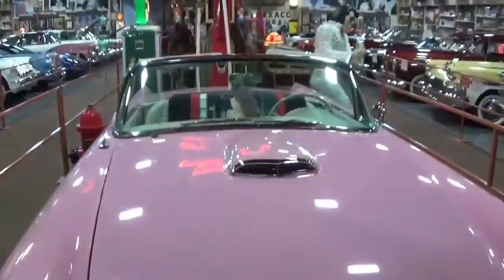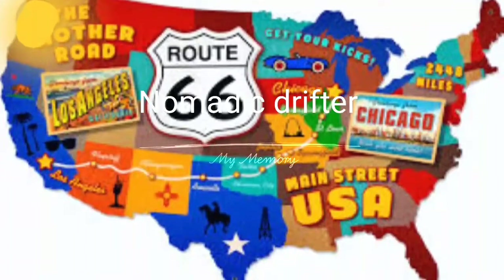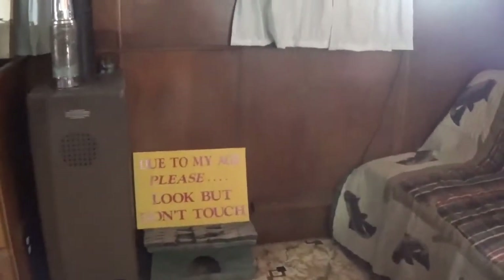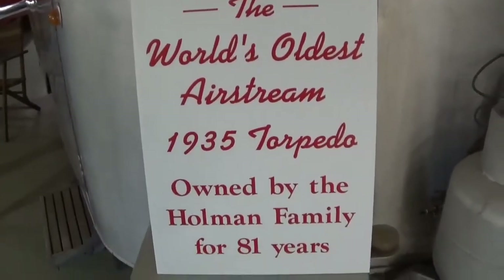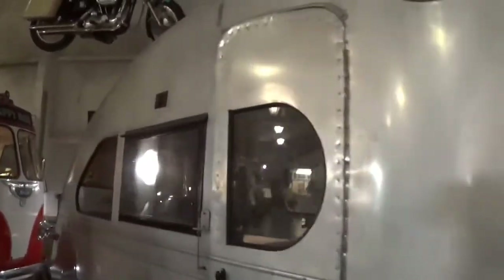That's pretty nice. The most livable all-year trailer ever. Wow, that's pretty neat. We're in a free RV museum, in case you're wondering. It's pretty neat. This one I can't go into, I can just poke my head in the door. It even had a wood stove. That's pretty neat. One of the oldest Airstreams.